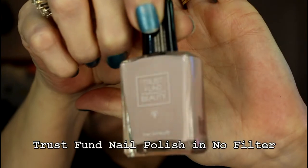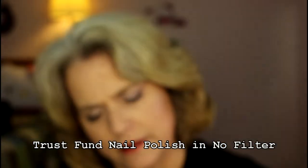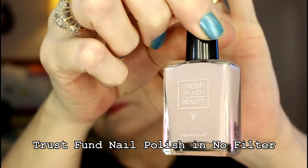Here is the Trust Fund Nail Polish, and this is just a beautiful, like pale, kind of pale pinky color that is perfect for the summer. That's really cool. I really like that. I'm running out of room, though, for nail polish — I have so many nail polishes.